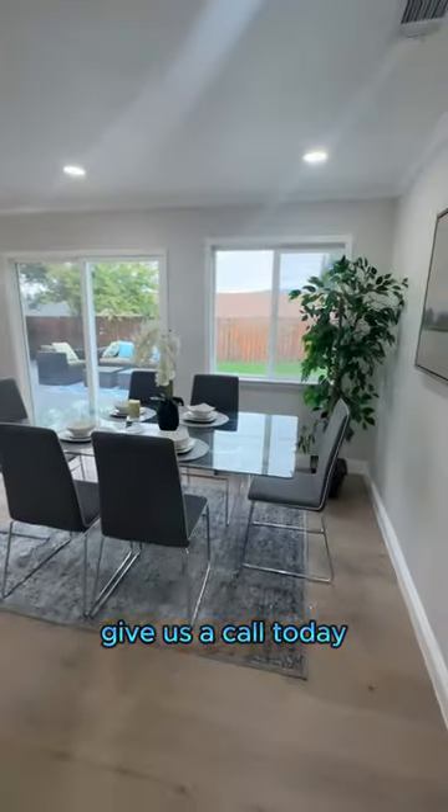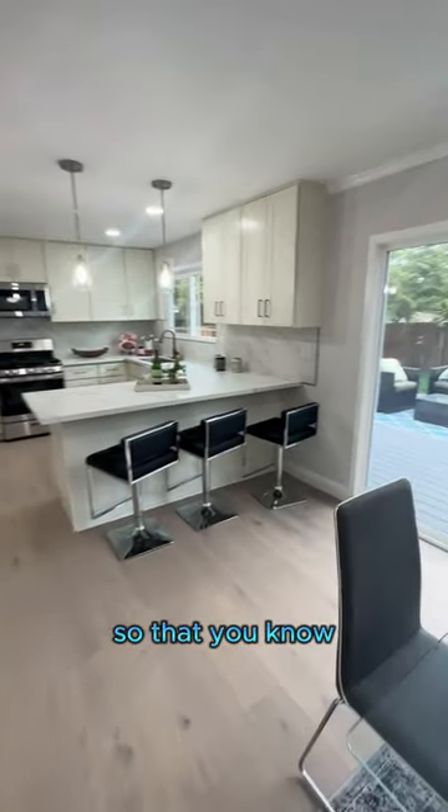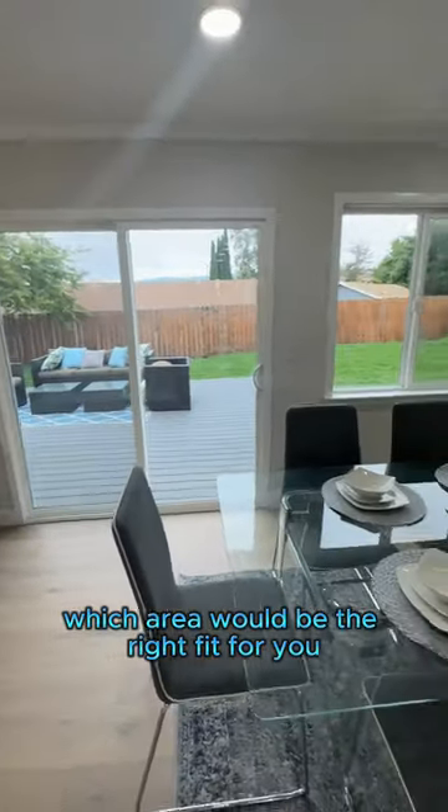Give us a call today and we will take the time to show you the different cities and neighborhoods in the Tri-Valley so that you know which area would be the right fit for you.